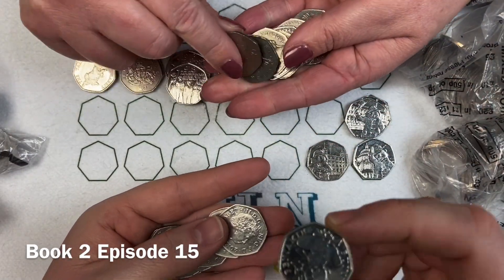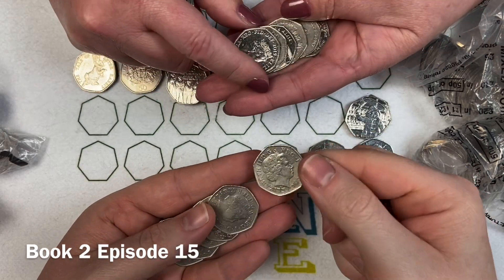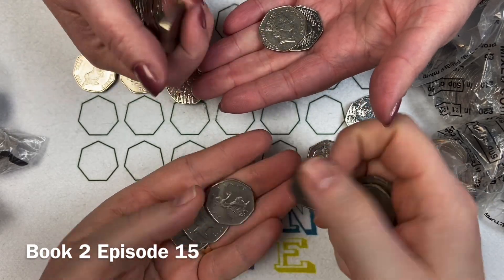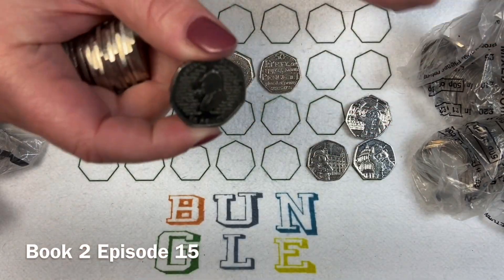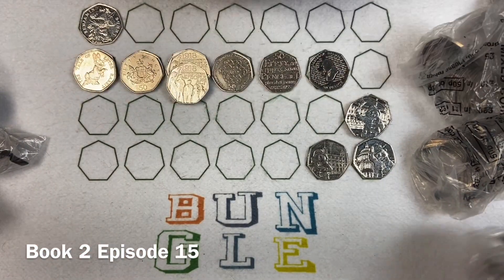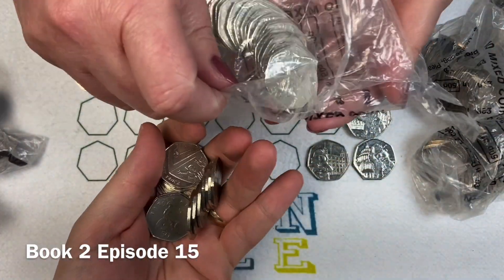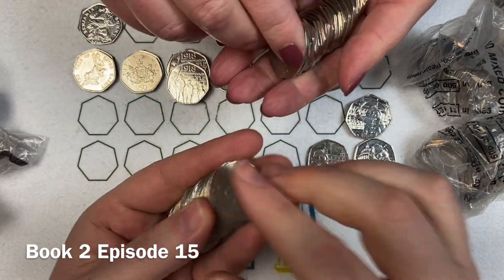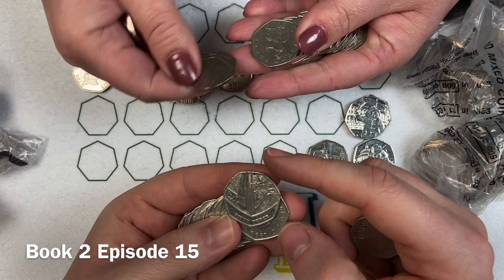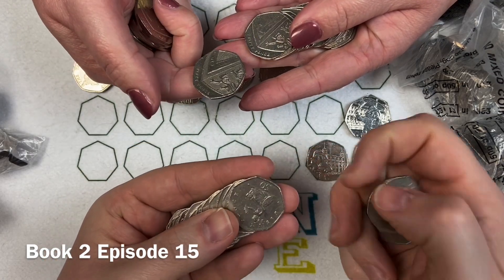Oh, here comes our first Benjamin Bunny! It's your turn - it's an odd episode, odd number, so it's your turn to guess first, Lady M. Based on that being the first one, I'm going to say three. I'm going to say two. Episode 15 - you've said three, I've said two. I'm hoping to claw it back as you are smashing me when it comes to the 50p hunts.